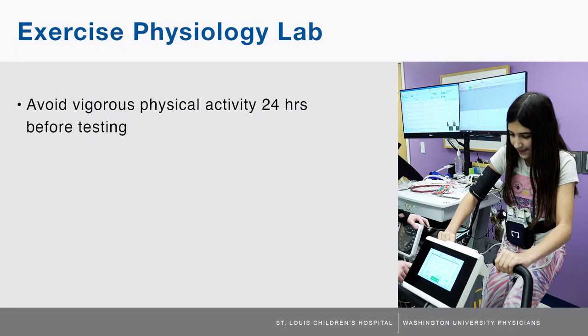To prepare for this, patients are asked to avoid vigorous physical activity 24 hours before testing. Also, avoid a large meal two hours prior to testing. Eating a light snack if needed and drinking water is okay.